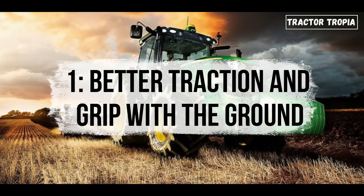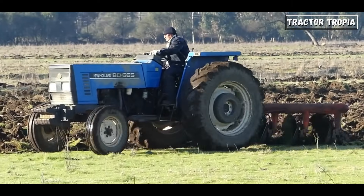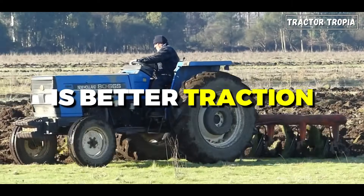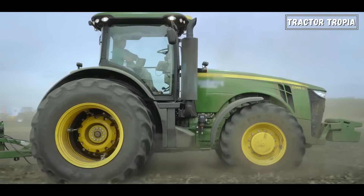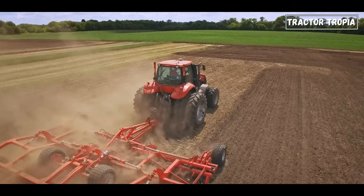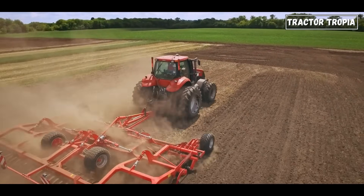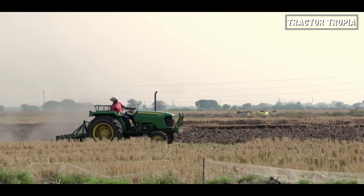Number one: better traction and grip with the ground. The first key benefit of those massive rear wheels is better traction. A larger wheel diameter results in a more extensive area of contact between the tire and the ground. This increased surface area is akin to having a larger footprint, creating more friction and reducing the likelihood of slippage.